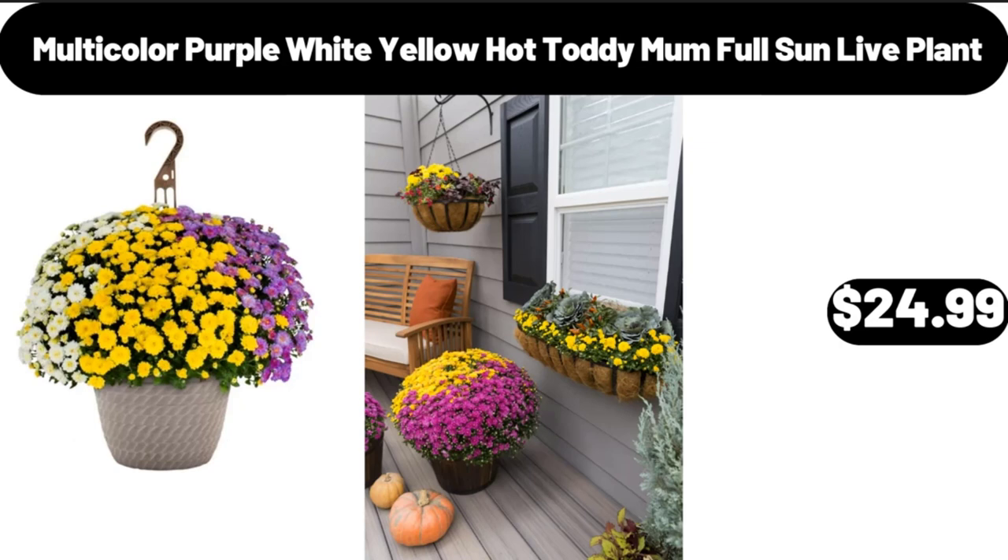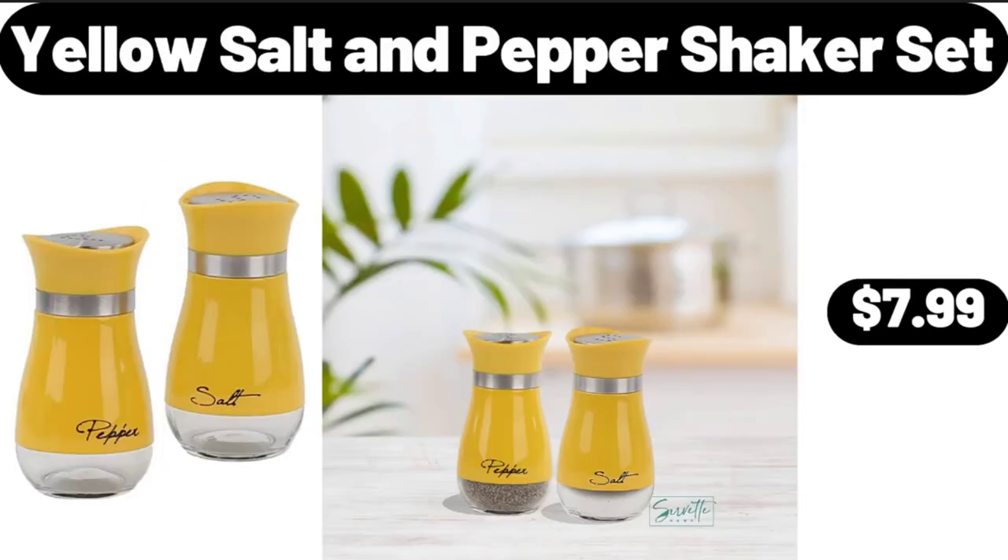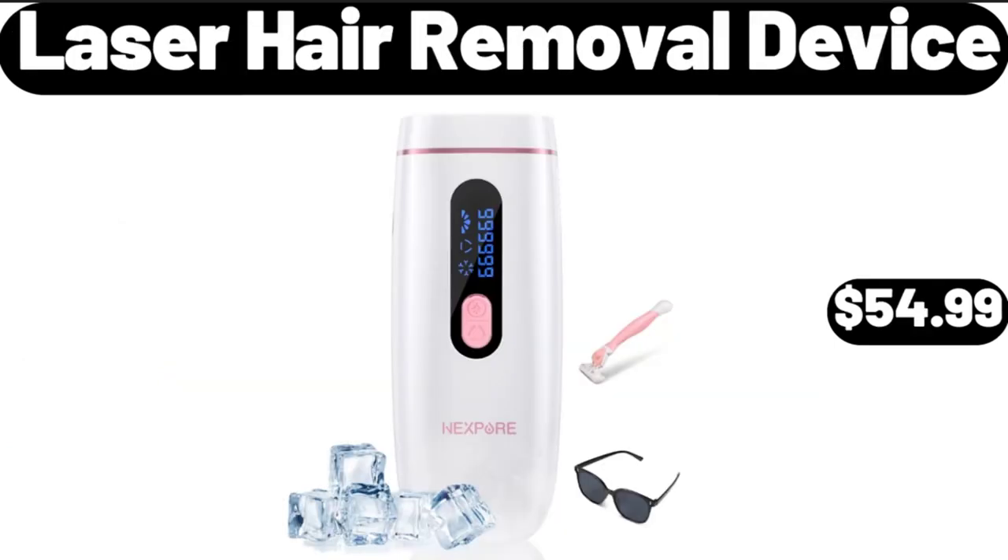Multi-Color Purple White Yellow Hot Toddy Mom Full Sun Live Plant, $24.99. Yellow Salt and Pepper Shaker Set, $7.99. Laser Hair Removal Device, $54.99.